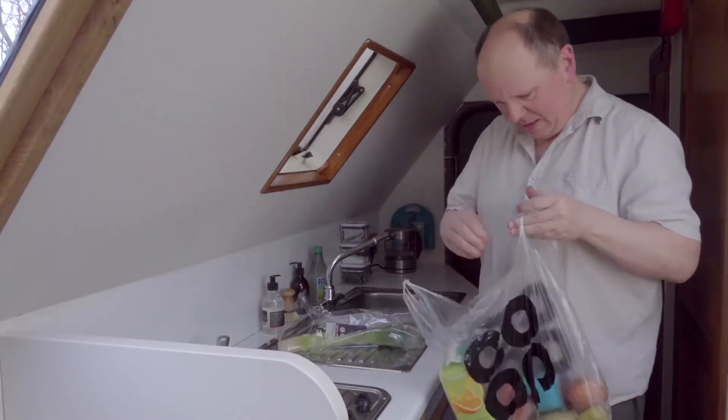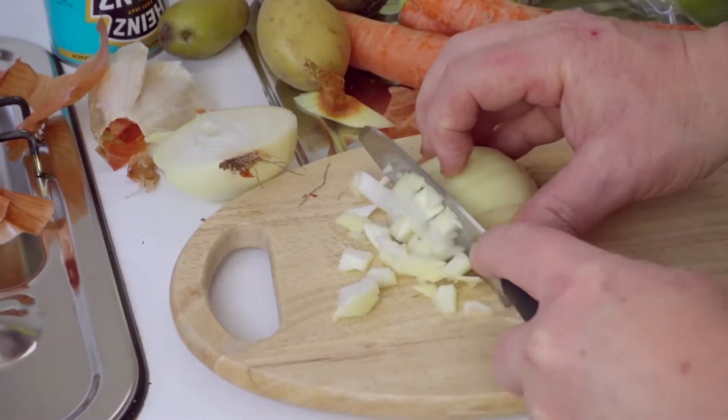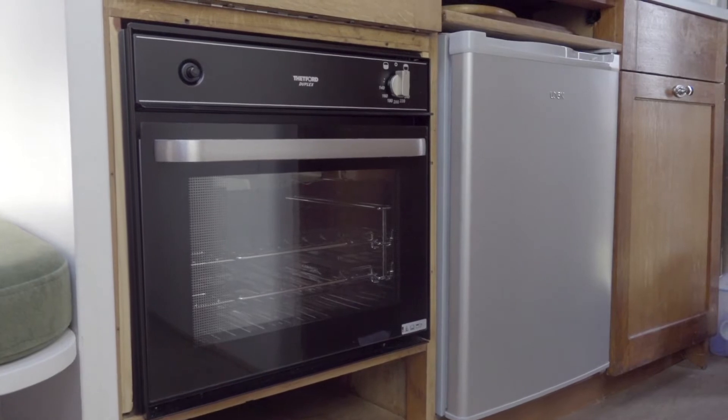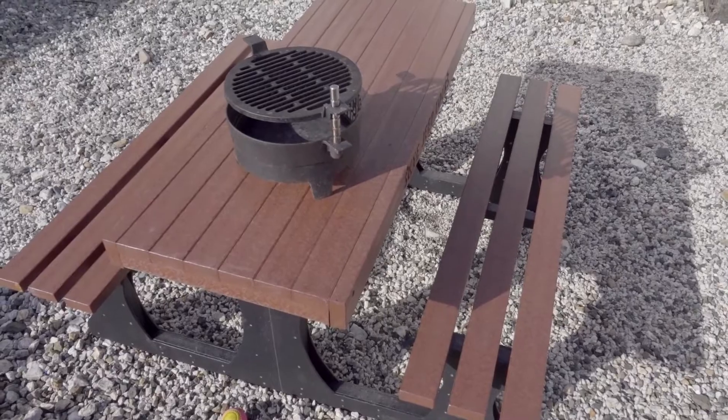Boris is a self-catering pod, so you'll need to bring groceries if you want to cook. Boris has an oven, a grill, hob, microwave, fridge and kettle. You can even use the barbecue and the picnic bench.